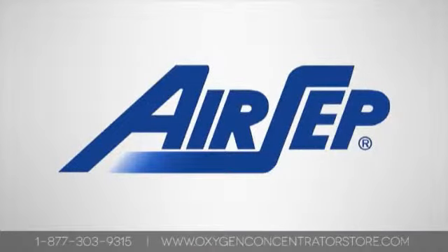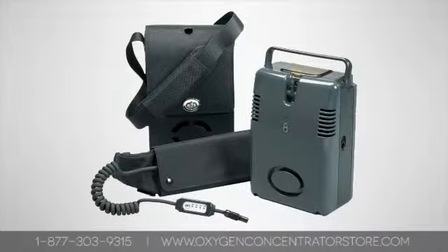Airsep manufactures the widest variety of field-proven, reliable oxygen concentrators in the world. These concentrators provide dependable service, both in the home or the hospital.